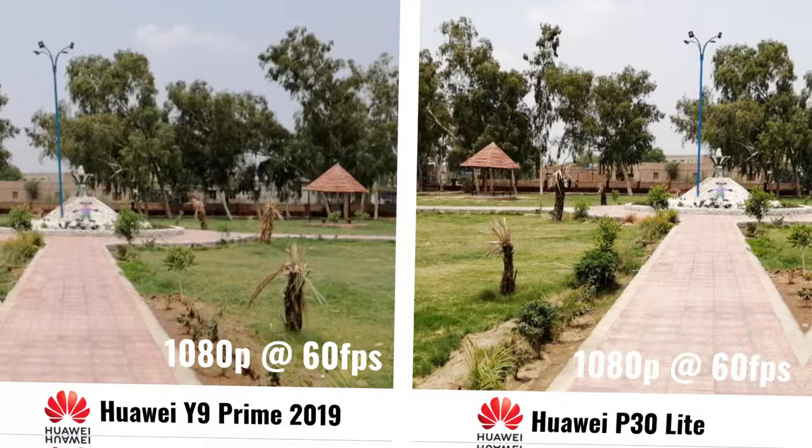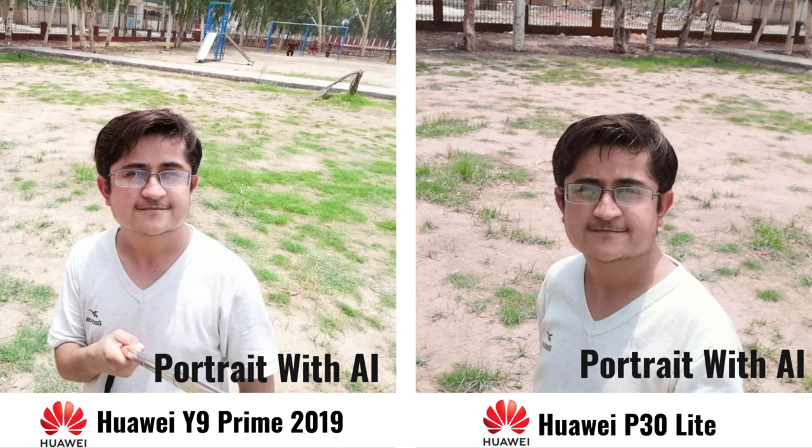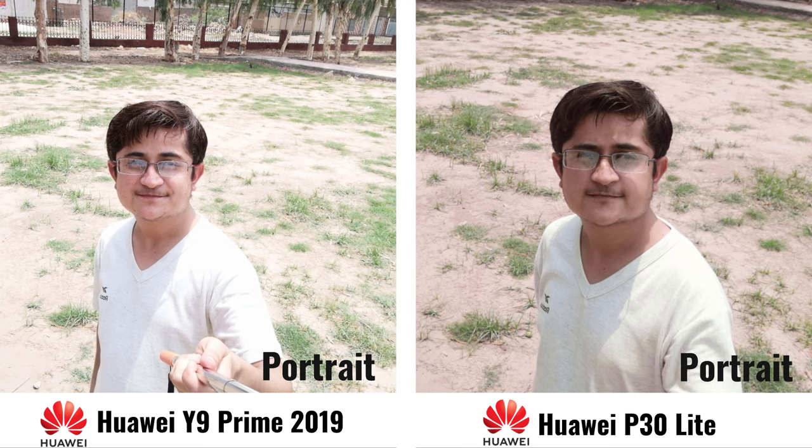Now let's check out some selfie time. I'm going to test the pop-up camera of the Huawei Y9 Prime 2019. Here I took my selfie with portrait mode and with AI — colors are looking a little bit better on the Huawei Y9 Prime 2019. Now again with portrait mode but without AI. Let me know in the comments below which one is looking more better — Huawei Y9 Prime 2019 or Huawei P30 Lite.